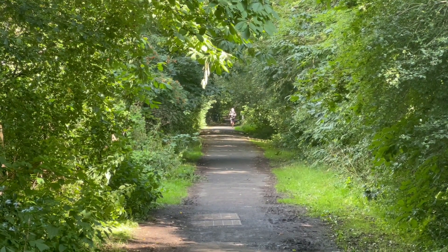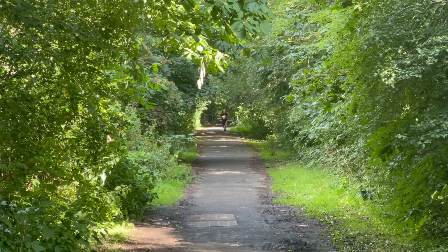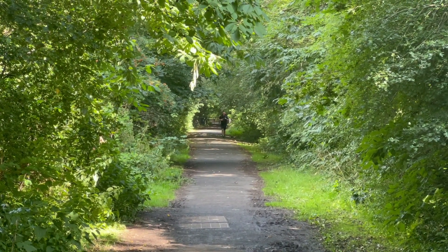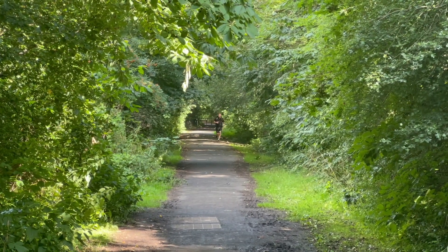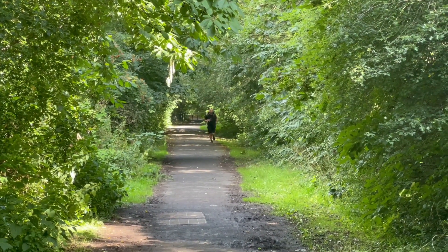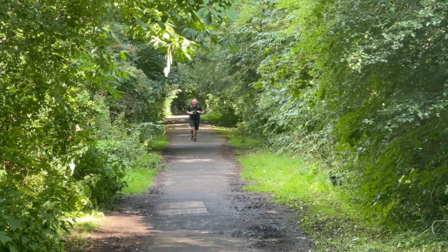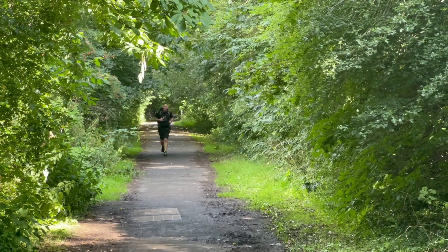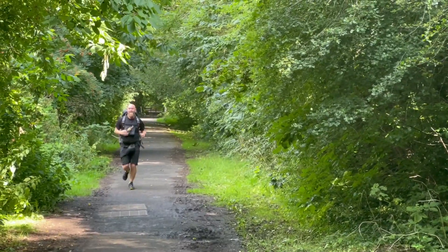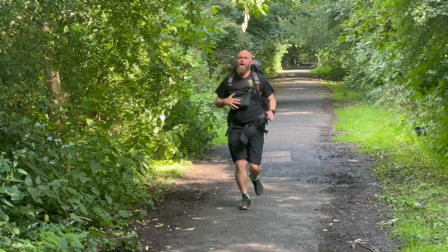I don't think I mentioned earlier but the other Mark was a little bit behind us and here he is running to catch us up. Fair play. You're looking strong, bring it home son. Only another 70 miles to go. Fair play Mark.